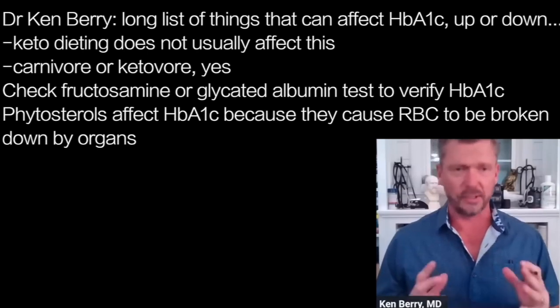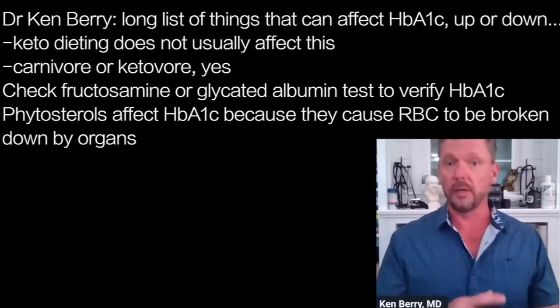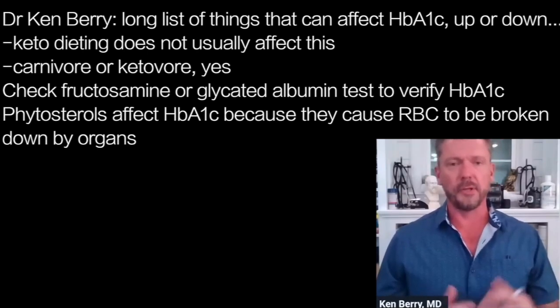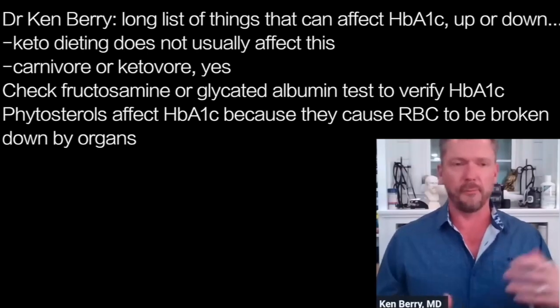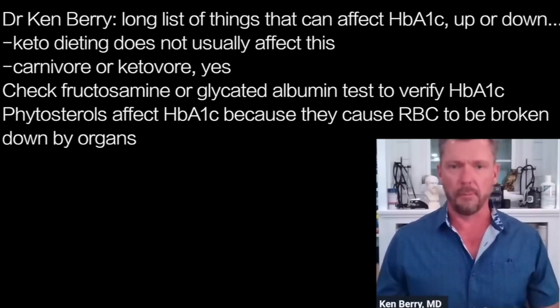I love your reticulocytes — that's an excellent way of looking at this, to see how many new young blood cells are out there in the circulation. Why are you having to create so many of those? It's because the degraded red blood cells that have the plant sterols are being preferentially broken down and destroyed by the spleen and other parts of the body, because they're improperly made.